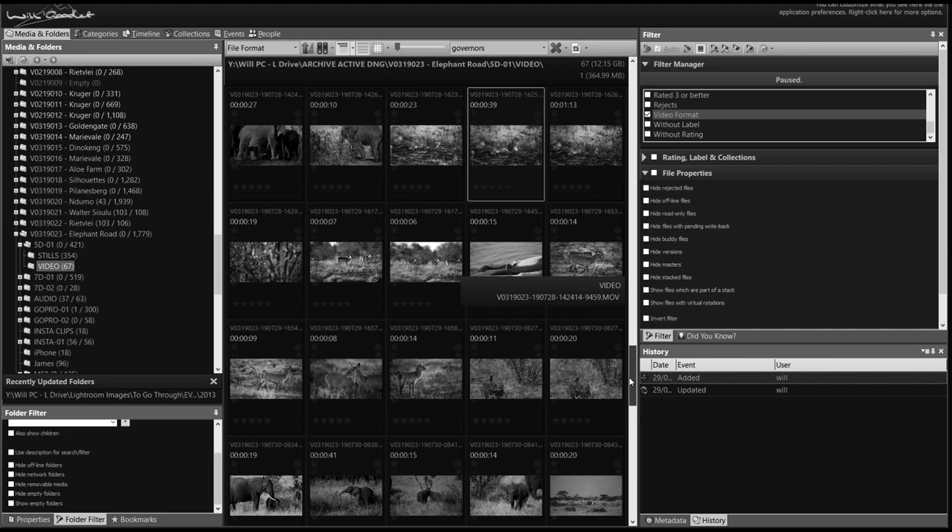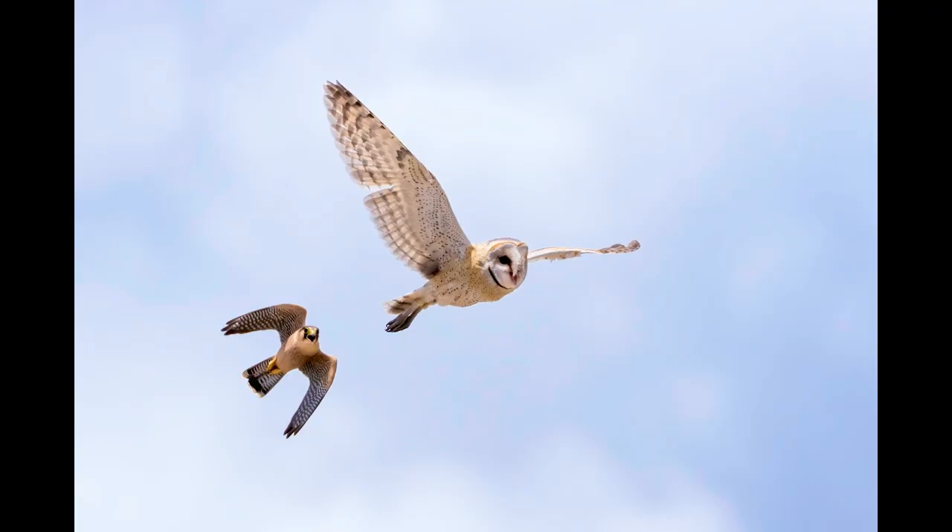If we're talking frames per second, then it's only natural to talk buffer as well. With 31 raw frames as a buffer, the 7D is no longer at the cutting edge of technology, but it's certainly not bad either. It's certainly better than a lot of other options still out there, and that 31-shot buffer is certainly adequate in terms of my own experience to capture pretty much everything you need to.